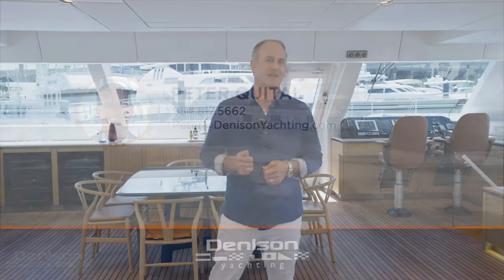I want to thank you very much for taking a tour of Pronto with me today. If you'd like to set up your own personal showing, please contact me via text, call, or email. Thanks.